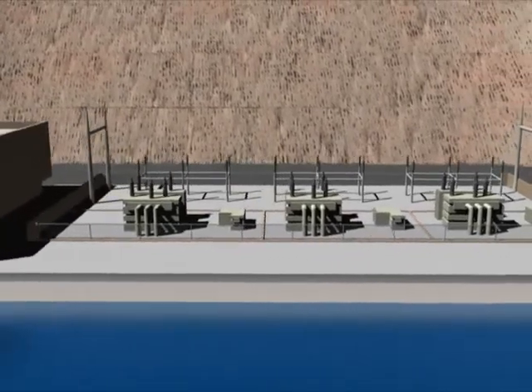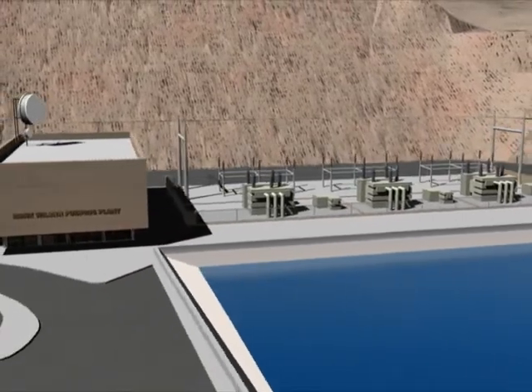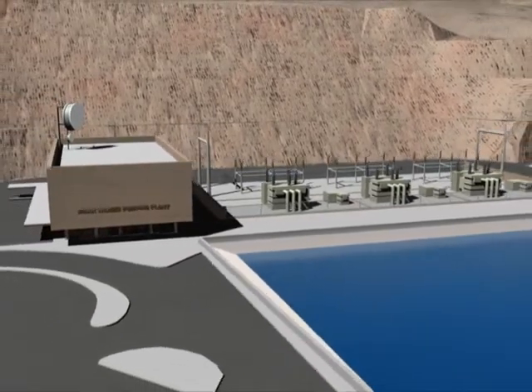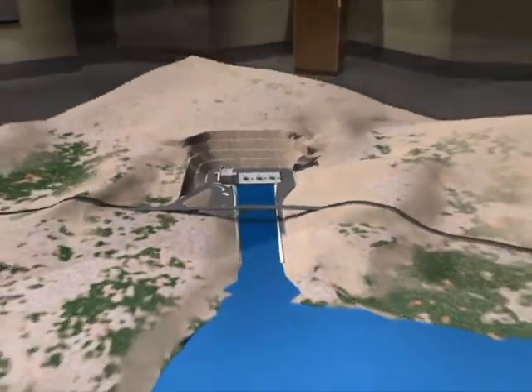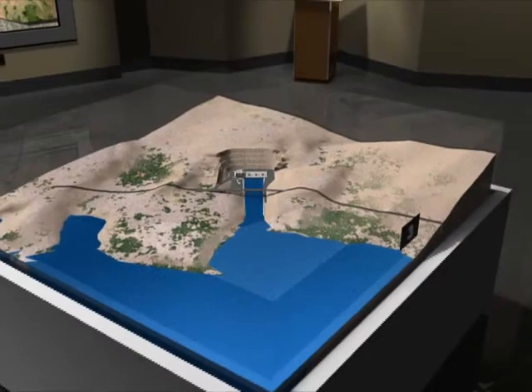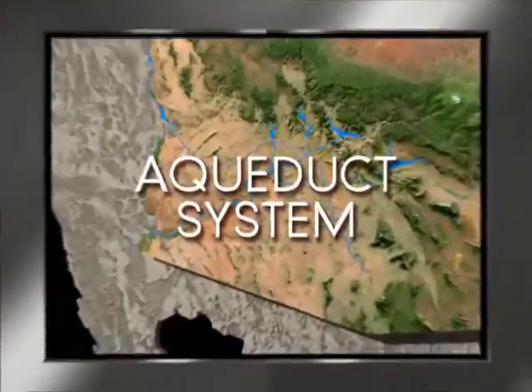That's enough power to supply 107,000 homes with electricity. Importantly, the system can be operated during off-peak periods, when electrical demands and rates are lowest. For CAP and Arizona, Mark Wilmer Pumping Plant near Lake Havasu is not only the beginning of our water delivery system, it's the source of life for millions of desert dwellers across Arizona.